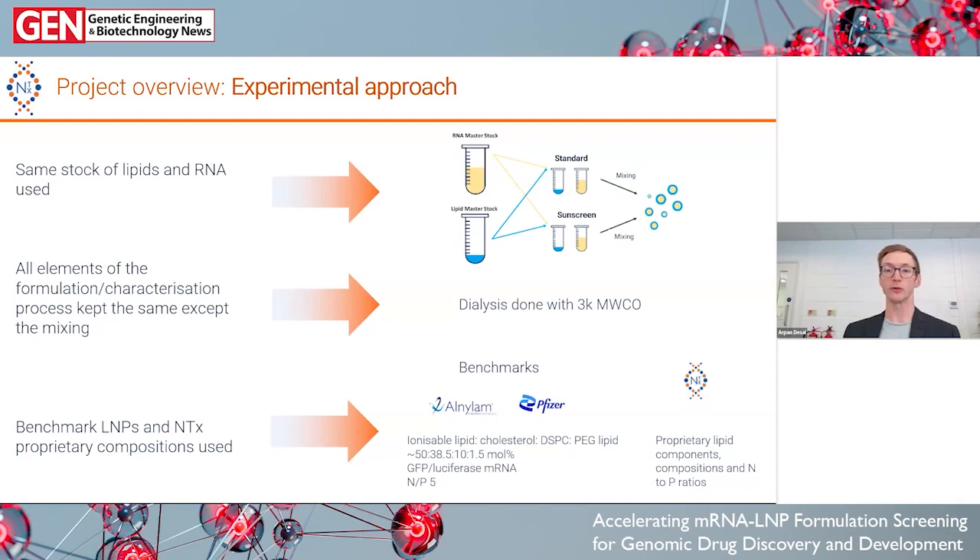I made stock solutions of both the lipid and the RNA for the LNP, split them into different aliquots, and used these for either our standard method of mixing or mixing on the Sunscreen. Once formulated, I did dialysis with a 3 kDa molecular weight cutoff dialysis membrane. I chose two benchmark formulations — the Onpatro and Pfizer formulations — and three proprietary LNP formulations from Nanovation, selected for their wide range of characteristics, to really test how comparable the two methods would be.